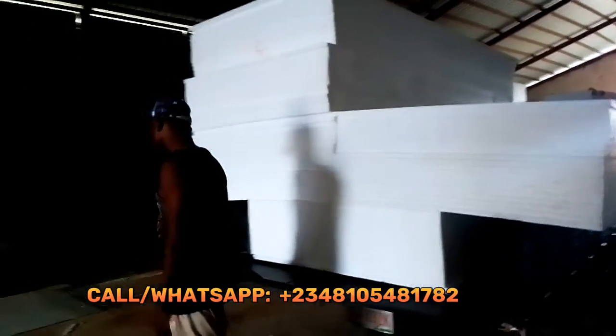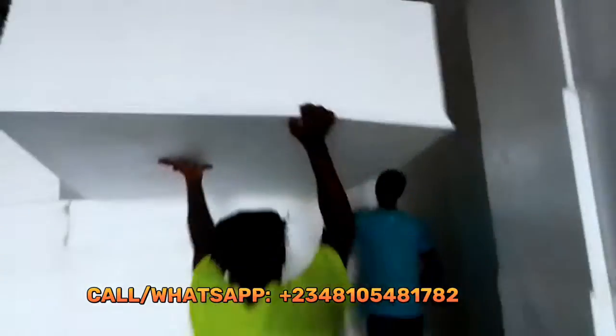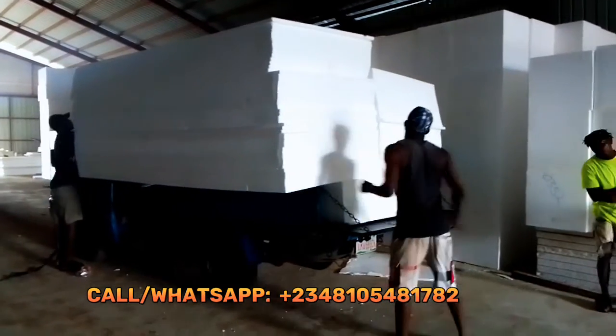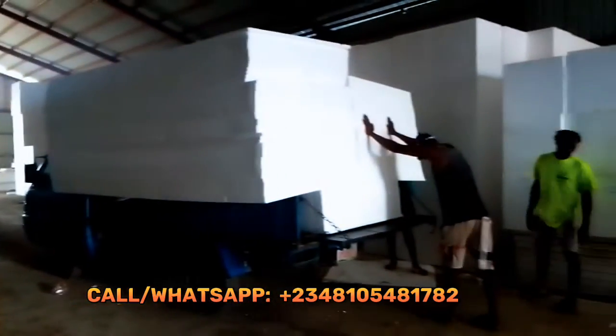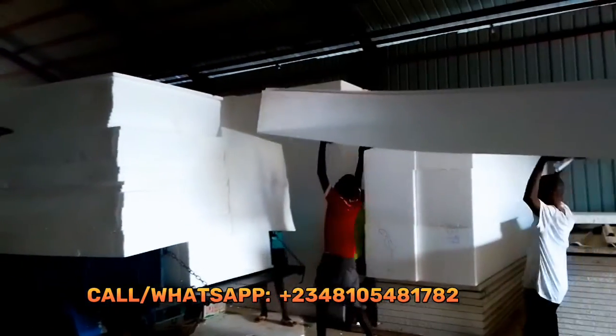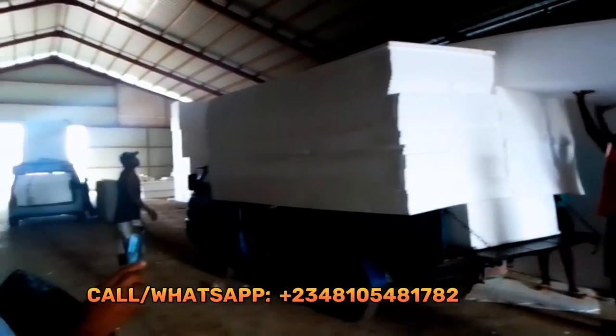We had to pay the loading guys as well — they were nice to us. This is the process of loading the materials at the factory, and we just had to video them while they were doing it for the purpose of this video.